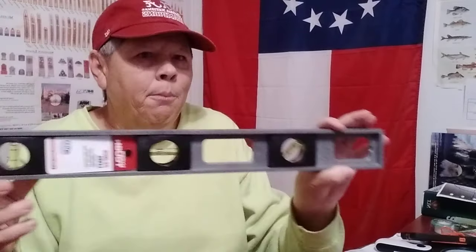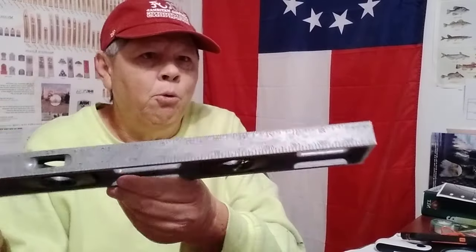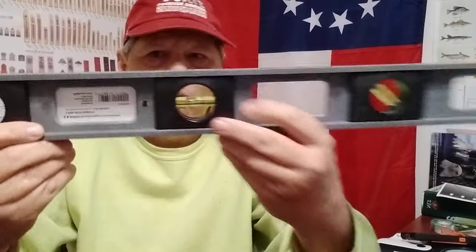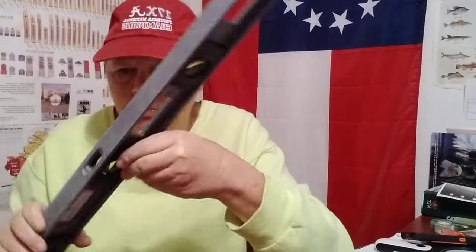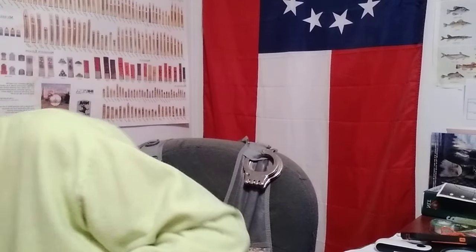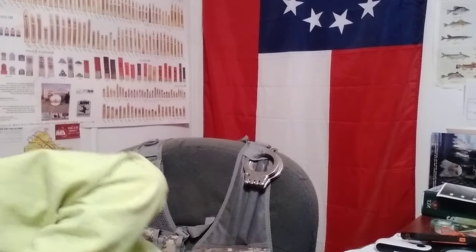Next up, I bought a level for the shop — been needing a level to do some projects. This one also has a ruler on it, so it's a level and a ruler combined. Got that — a short level.